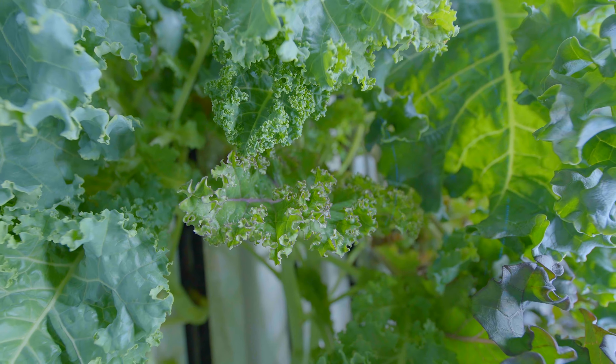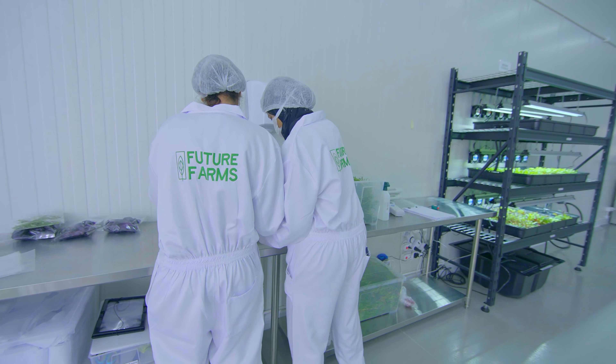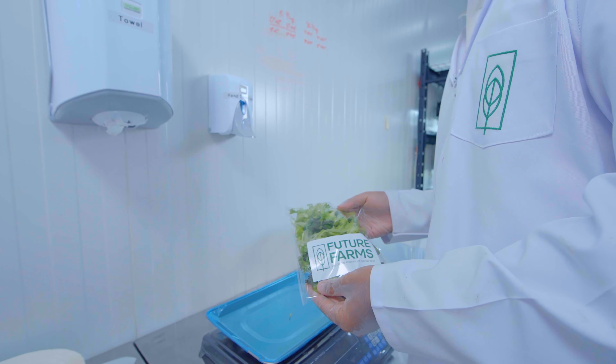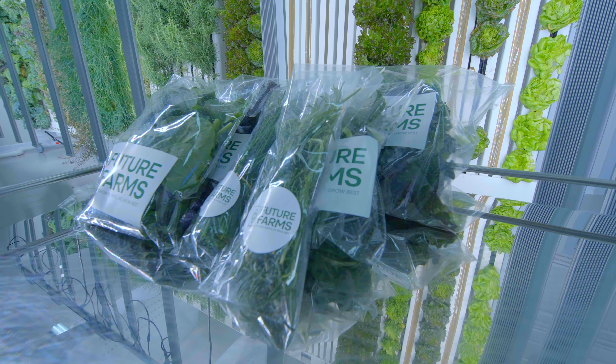Lab-grown vegetables at Future Farms require less land, water, and energy to produce than conventionally grown produce. This means that they have a lower carbon footprint and can help fight climate change, making Future Farms a sustainable and environmentally responsible choice for produce.